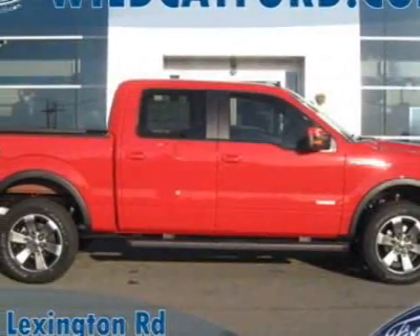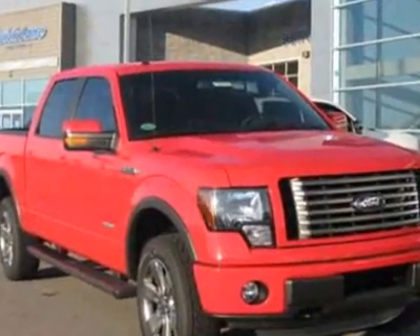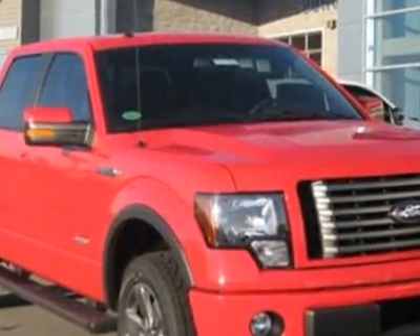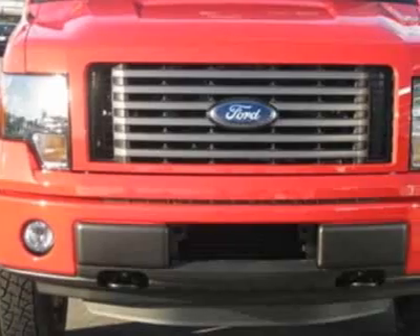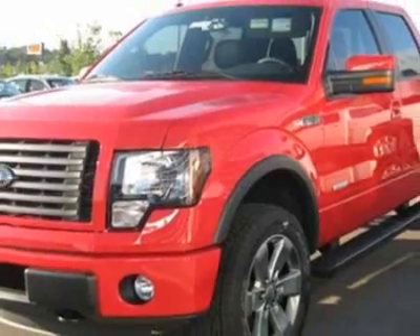Take a look at this new 2011 Ford F-150. For your protection, this vehicle has a full factory warranty. This F-150 boasts a 3.5-liter engine and has a 6-speed automatic transmission.